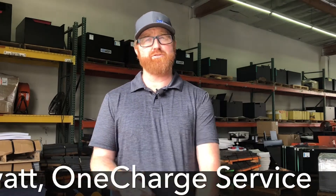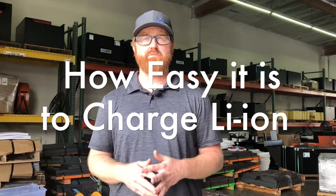Hi, my name is Nate Hyatt, Service Manager for OneCharge, and today we are going to talk about how easy and fast it is to charge a lithium-ion battery.